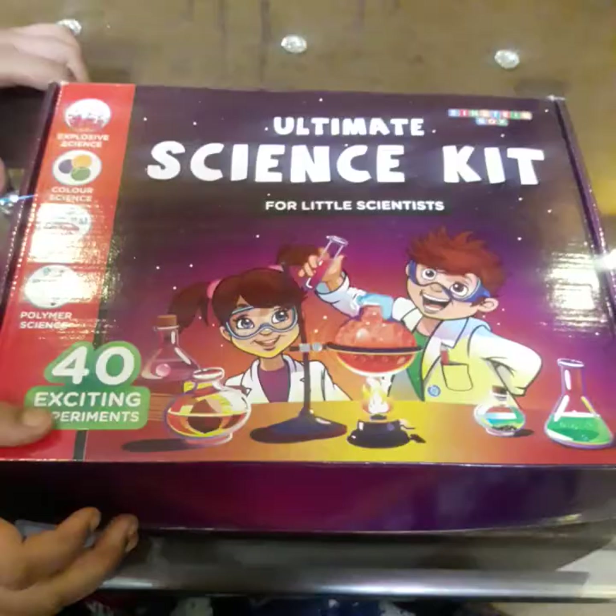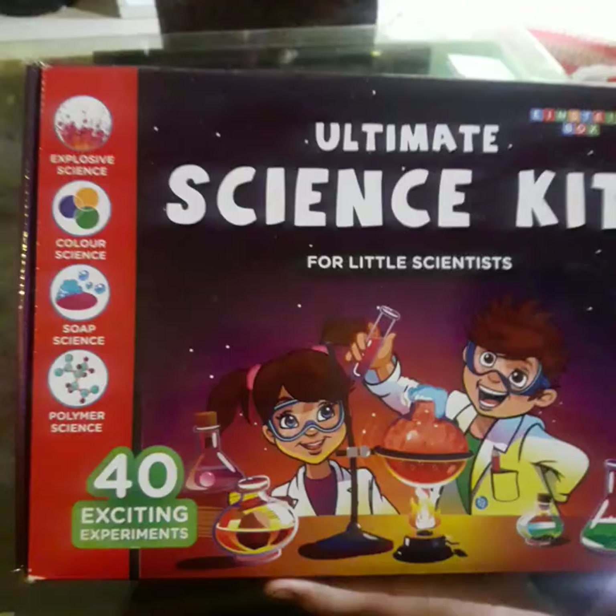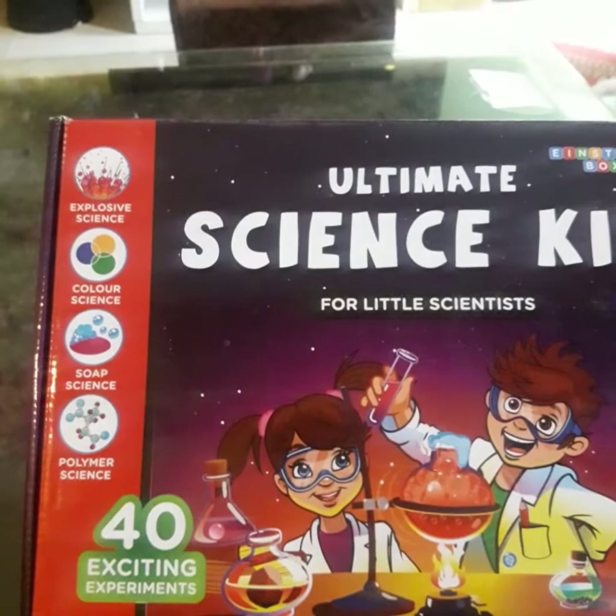This kit is a very important and interesting kit for children above 5 years old. This is the ultimate science kit for little scientists. There are 40 exciting experiments that kids can perform under the guidance of their parents.